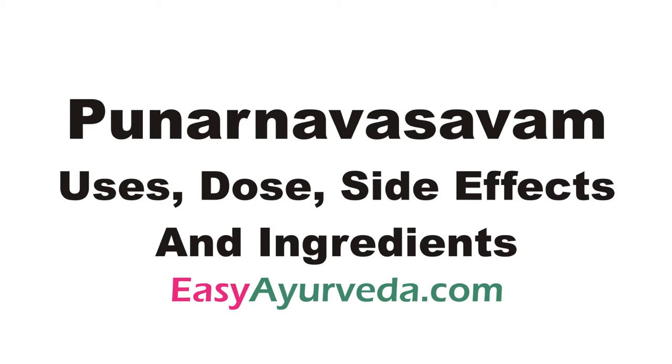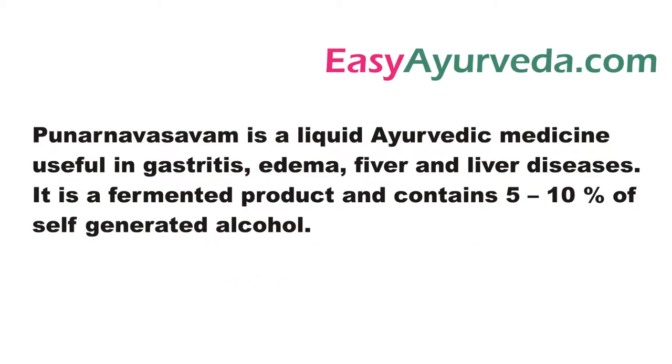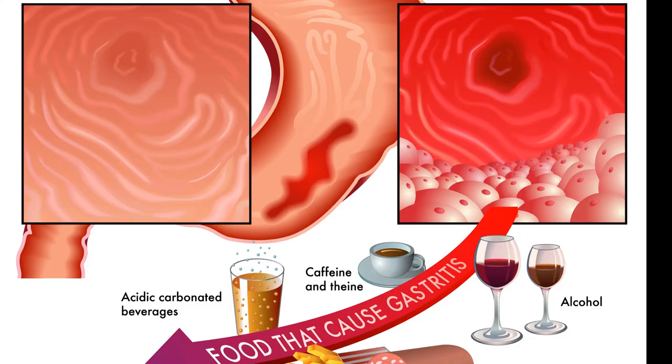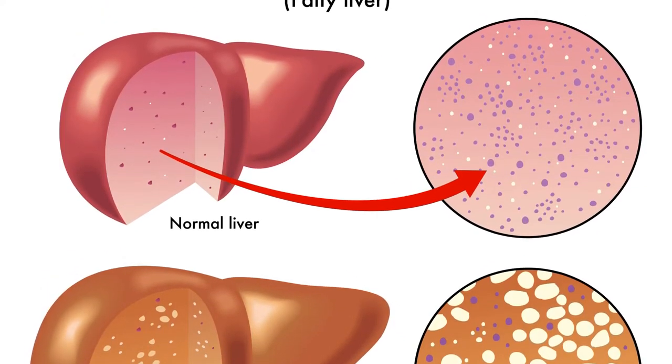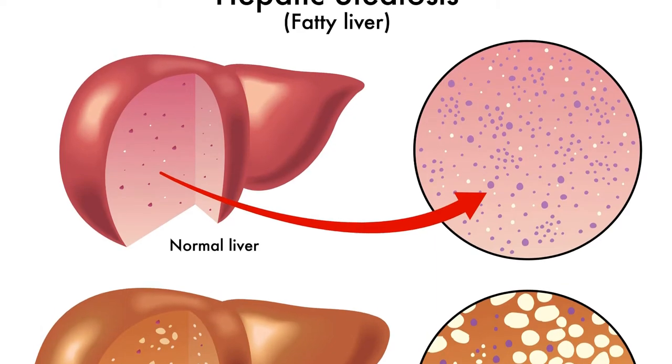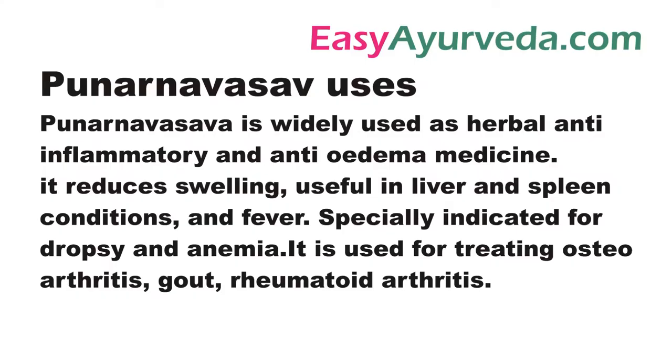Punar Navasava is a liquid ayurvedic medicine useful in gastritis, edema, fever and liver diseases. It contains 5-10% of self-generated natural alcohol. Uses of Punar Navasava.